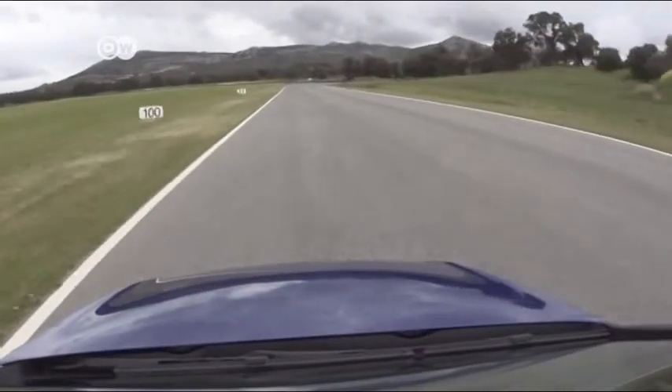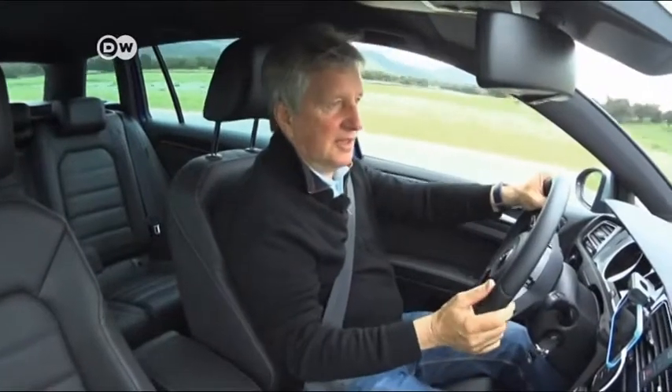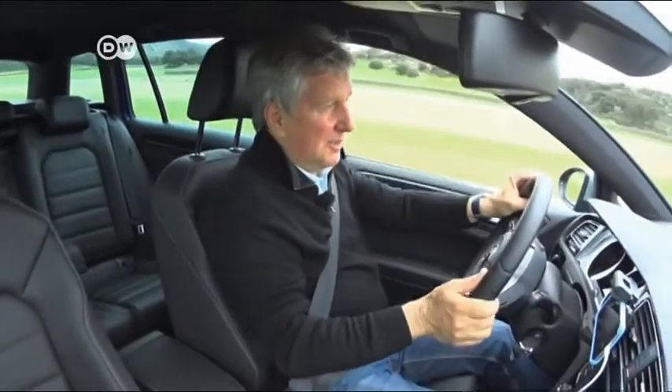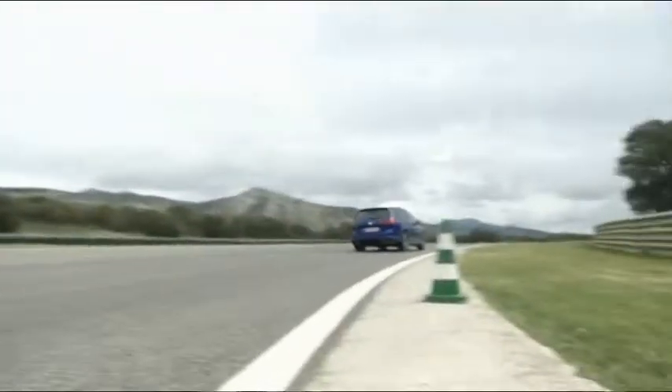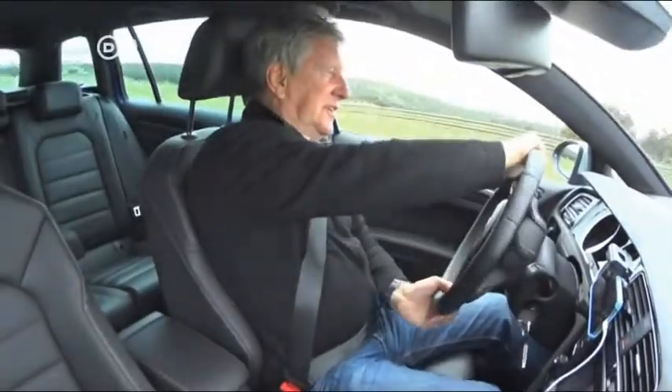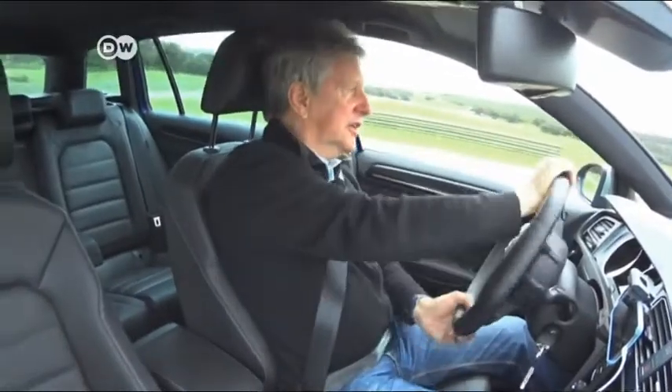Klaus is thrilled. The R-Variant reaches 260 kilometers an hour here in the straightaway, and he says 270 is possible on the Autobahn. When you hit the brakes at that speed, you feel the seatbelt more than you'd like. But a powerful brake system is just what a car this sporty needs.